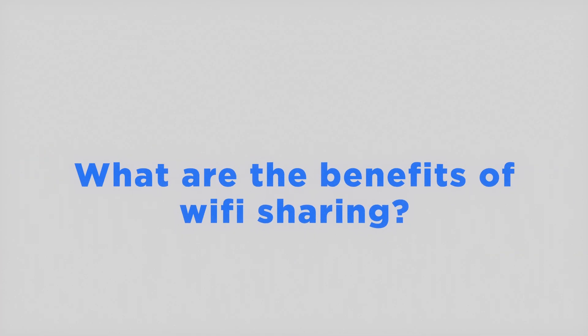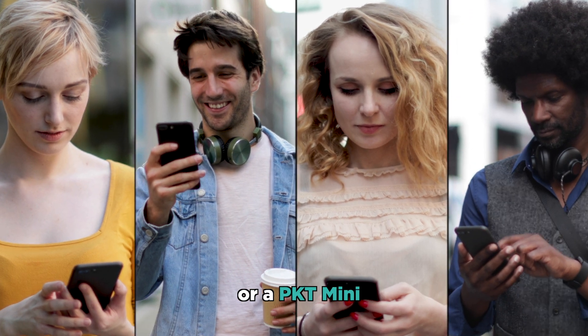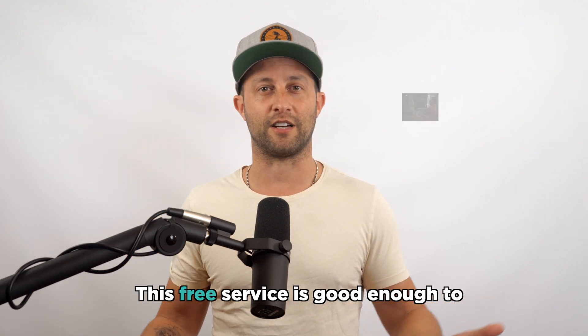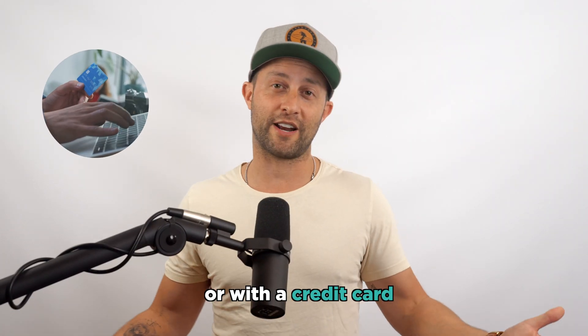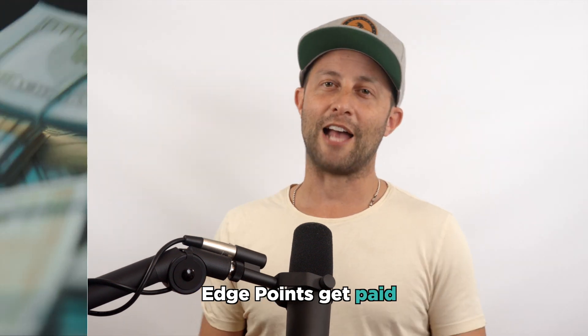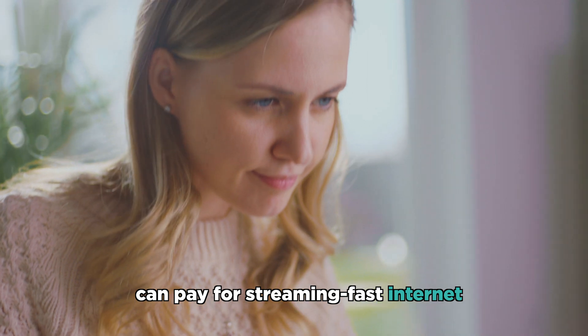What are the benefits of Wi-Fi sharing? Through Wi-Fi sharing, any neighbor nearby a Packet Cube or a Packet Mini can get internet access for free. This free service is good enough to check email or do basic web browsing. If a neighbor wants streaming fast service, they can pay with Packet or with a credit card. Edge points get paid for Wi-Fi sharing and users can pay for streaming fast internet when they need it.